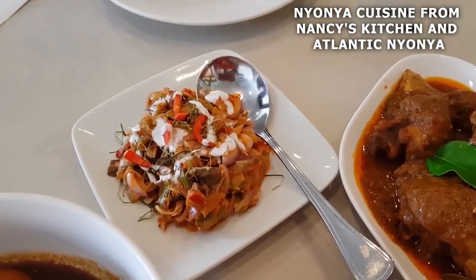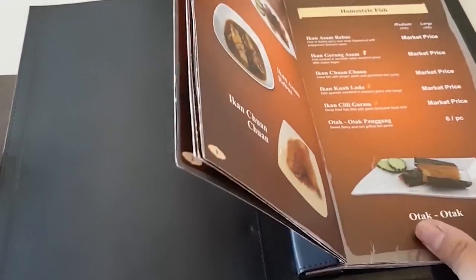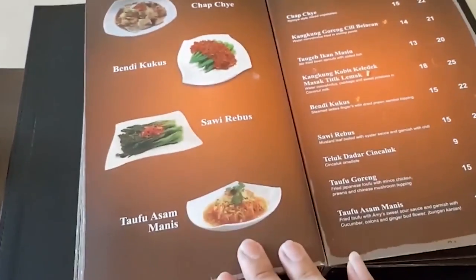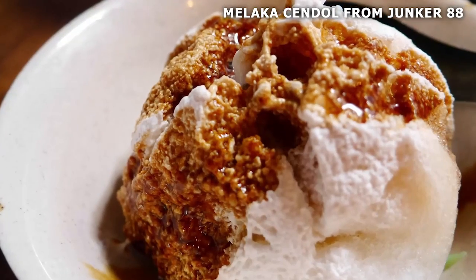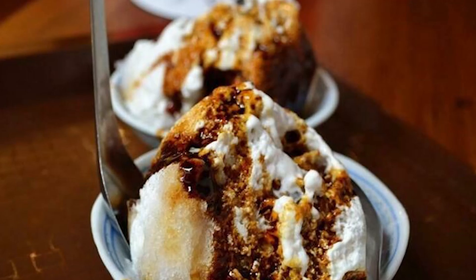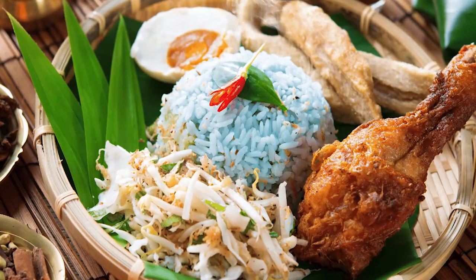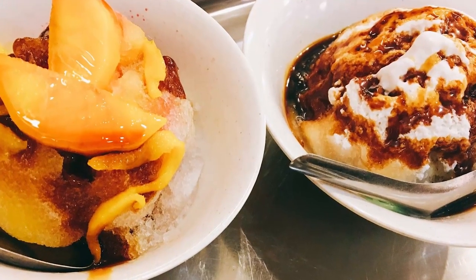Nyonya cuisine from Nancy's Kitchen and Atlantic Nyonya: Nyonya cuisine is a unique blend of Chinese and Malay styles and ingredients, reflecting the mixed cultural heritage of the Peranakan community in Malaysia and Singapore. Nancy's Kitchen and Atlantic Nyonya are our top picks for experiencing the best of Nyonya cuisine — from spicy and tangy flavors to intricate preparation and presentation. Also try Malacca Chendol from Jonker 88. Chendol is a refreshing dessert made with shaved ice, coconut milk, palm sugar syrup, and green jelly noodles — perfect for beating the heat. Jonker 88 is also known for their amazing Nyonya cuisine.